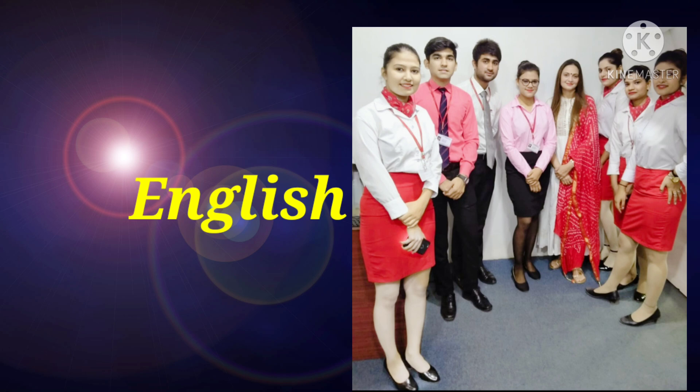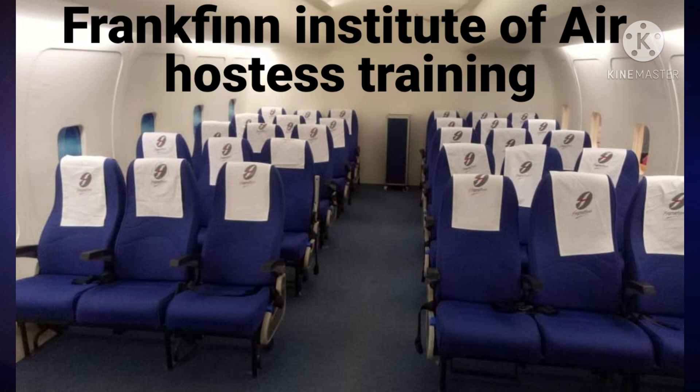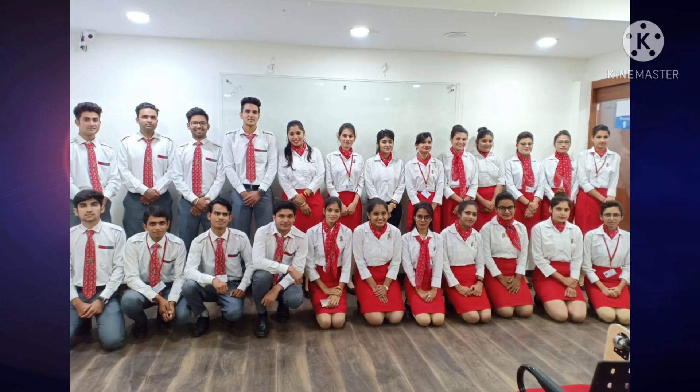Hi everyone, welcome back to my channel. My name is The Slim, and today in this video I'm going to tell you what we learn at the Frankfurt Institute of Air Hostess Training. Please do not skip any part of this video because I'm going to explain everything in detail about what we actually study in Frankfurt.